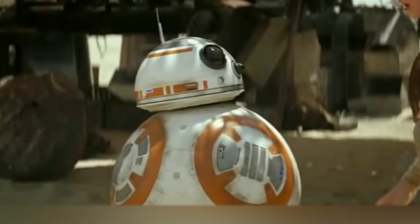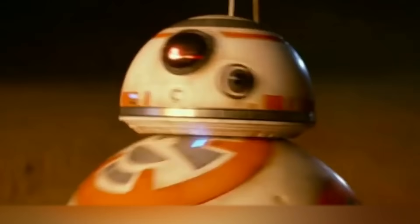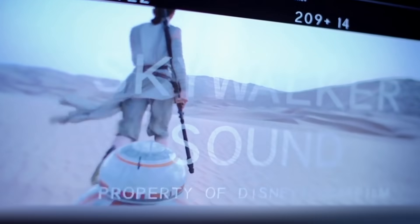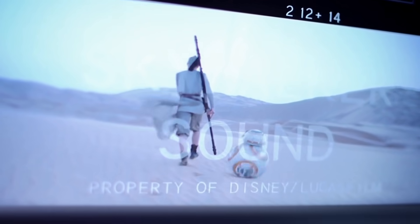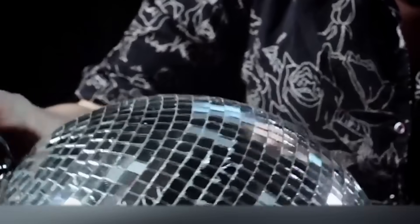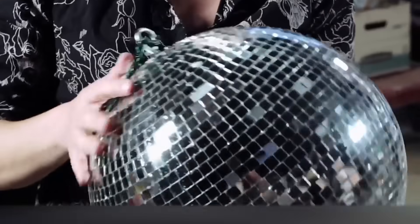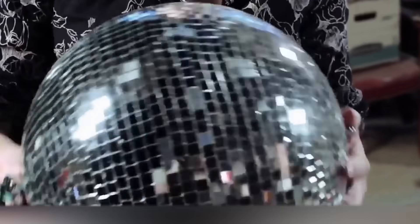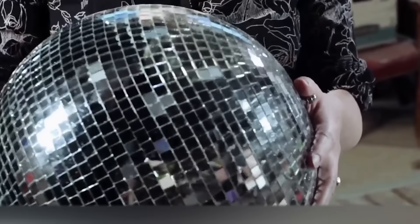What do you need to reproduce the sound of little BB-8 sliding through the desert? A bunch of cuteness and some sand? Almost. You really need some sand and a disco ball. It's not a joke, because that's how the sound was created, which can be heard in the movie The Force Awakens. The main thing is to rotate the ball at the right speed, which doesn't seem to be a problem for sound experts.